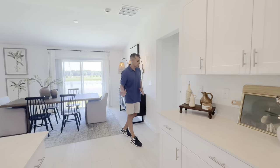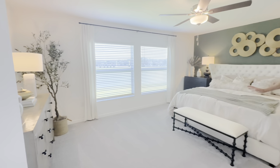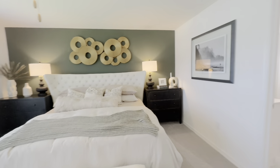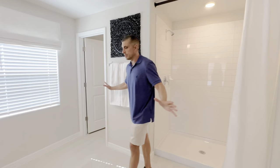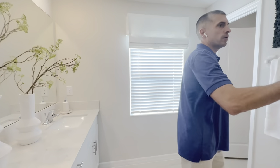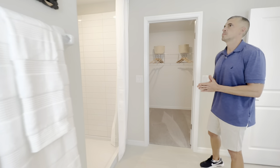Coming into the master bedroom — big and spacious with lots of natural light and big windows. The master bath has a double vanity and walk-in shower with plenty of room. There's a water closet and a walk-in closet. In this community and across all of Lennar, everything is included — that's their motto. Nice walk-in closet.